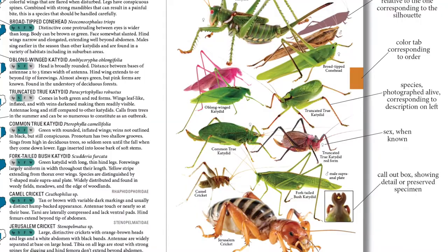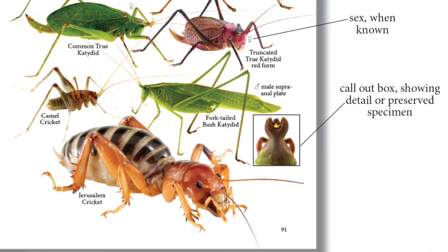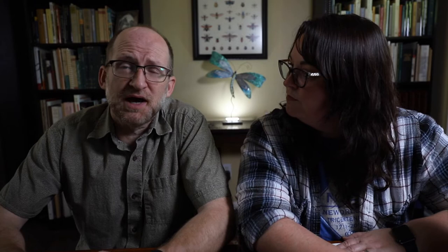The species account itself gives you some characters to help you confirm what you've got, as well as some life history and natural history information. If there was a particularly diagnostic character — for instance, the fork-tailed bush katydid has a Y-shaped supra-anal plate, and most people aren't going to know what that is — we have a call-out box where we zoom in on that character so you can see what we're talking about.